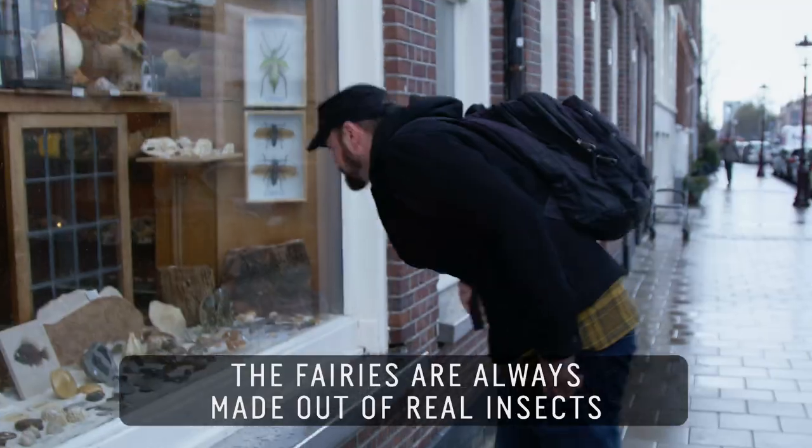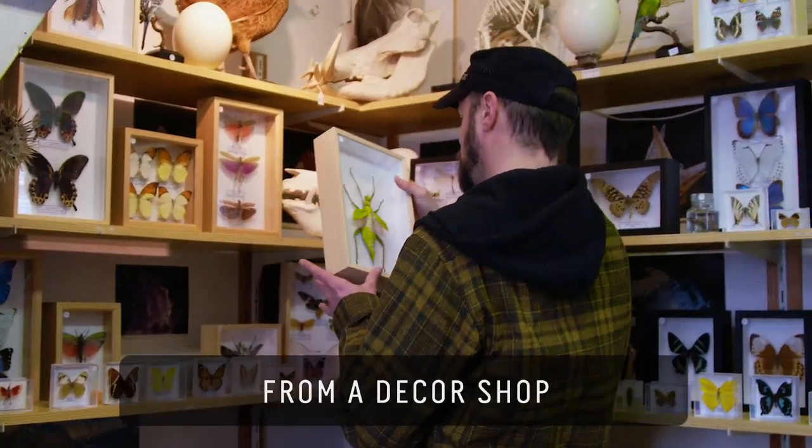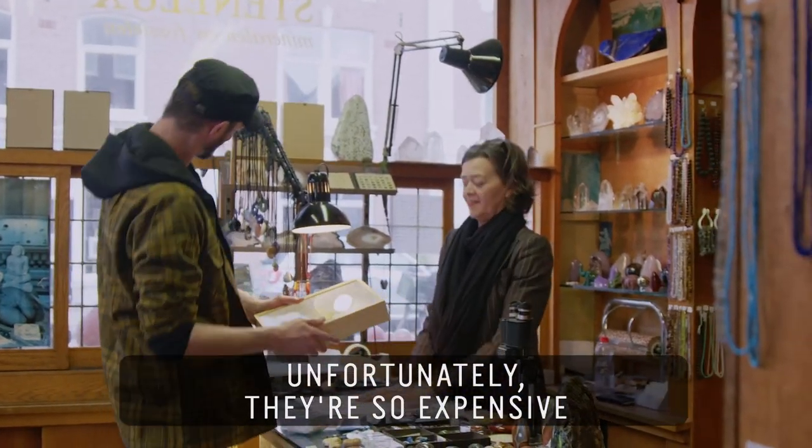The fairies are always made out of real insects, ethically sourced, of course, from a decor shop. Unfortunately, they're so expensive.